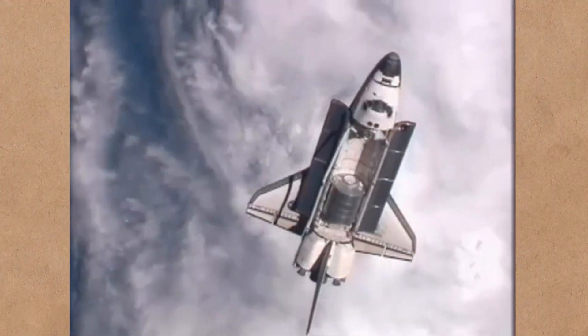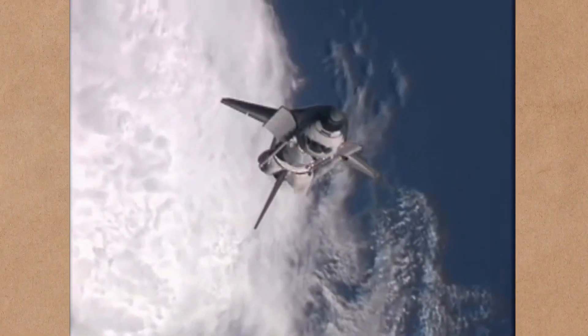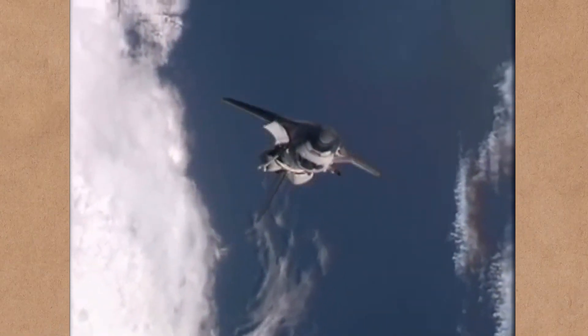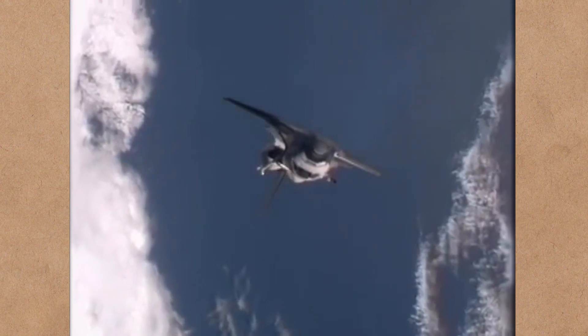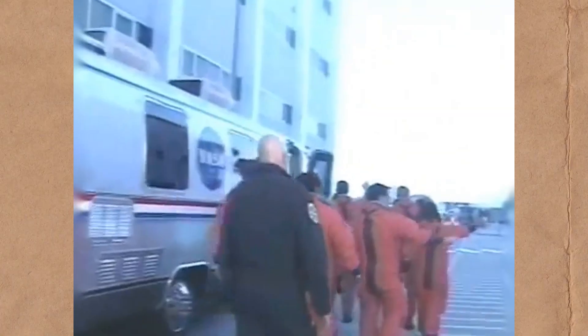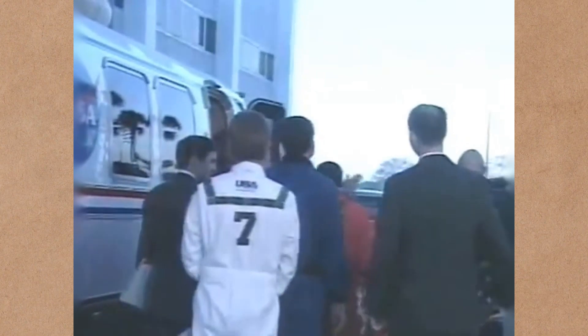Since the Columbia disaster, astronauts do mandatory spacewalks to inspect the shuttle's hull for damage, as well as a video inspection. If they find damage, there is now a toolbox aboard to fix basic problems. For the seven aboard the Columbia on the 1st of February 2003, these reforms came too late.